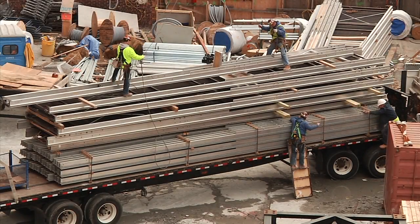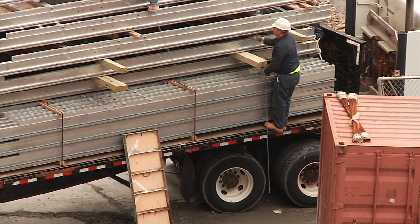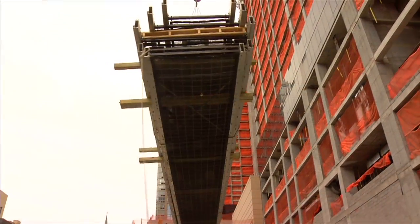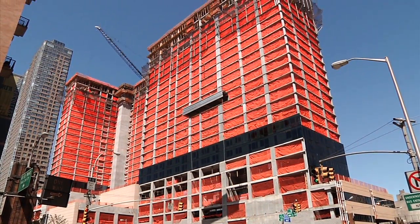The panels themselves are loaded on the truck in reverse order to how they're actually going to get installed on the building. This is so that when the truck pulls up to the job site, they can be unloaded from the truck and installed directly onto the building without tying up any valuable real estate on the ground floor.